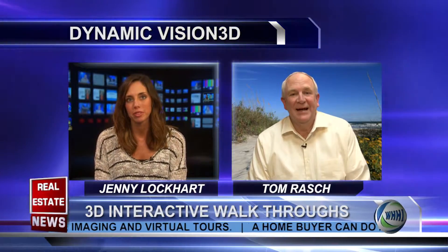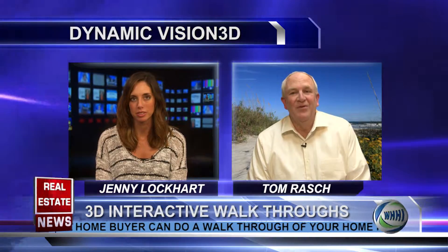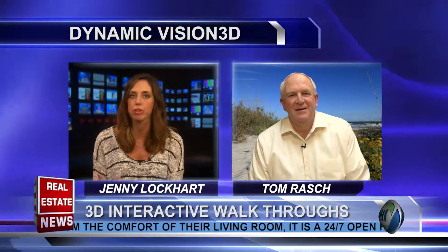Yeah, Matterport is right now probably top of the line when it comes to marketing homes in the real estate field. Well, tell us — for those of us who aren't familiar — what is Matterport 3D imaging?